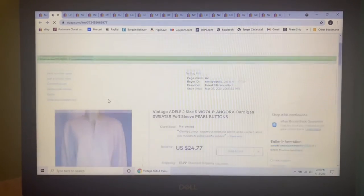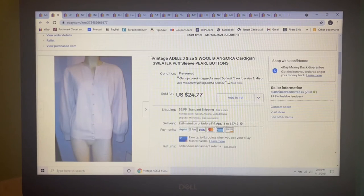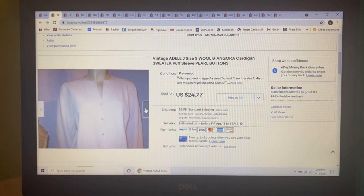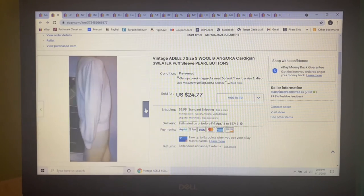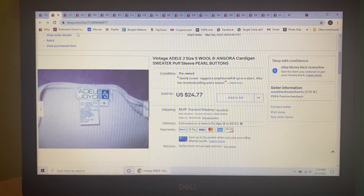Next item to sell was this Adele J vintage woolen angora cardigan sweater with puff sleeves and pearl buttons. I paid $4 for this at Goodwill not too long ago and had it listed for $24.77, and that's what it sold for.